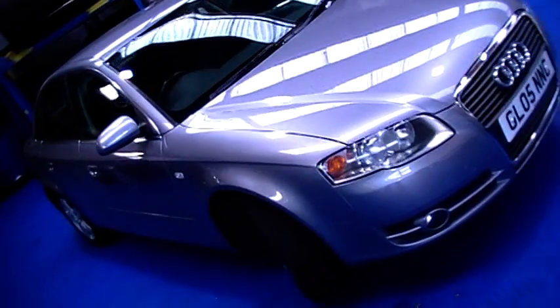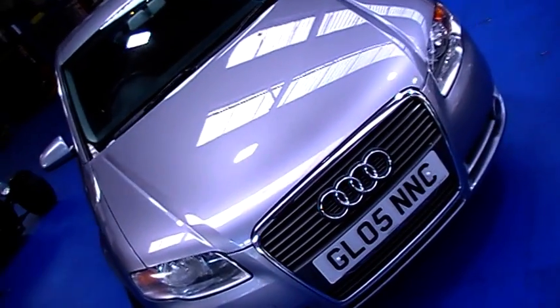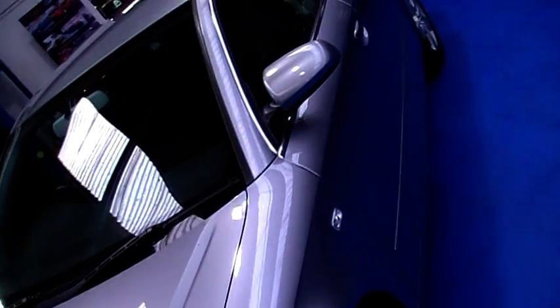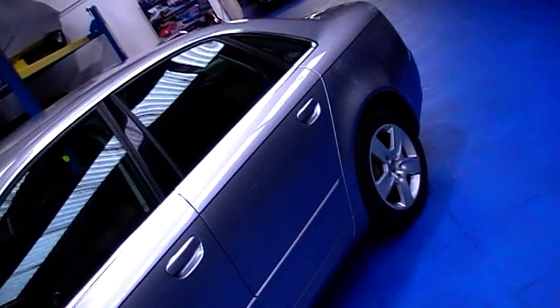Hello and welcome to Oyster Cars. A quick video here to show you this 2005 Audi A4 2-litre SE petrol. Very nice clean car. It's a local car, two owners, supplied originally by East Kent Audi just down the road here in Canterbury.